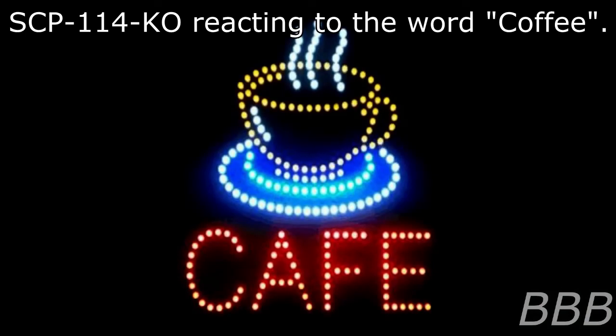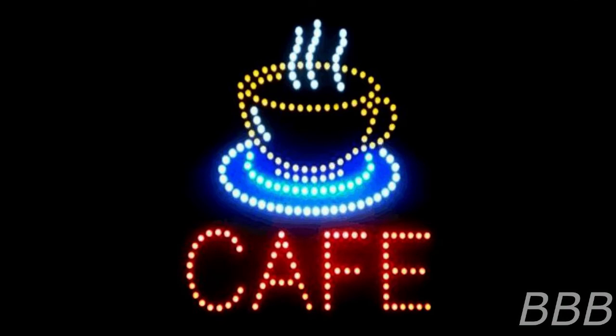SCP-114KO emits a light stronger than non-anomalous fireflies and can freely manipulate the light's wavelength between 382 and 780 nanometers. SCP-114KO flickers every 4 seconds, seemingly to notify others of its species where it or its prey is. SCP-114KO's bioluminescence has been demonstrated to attract other instances, leading a group lifestyle.